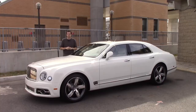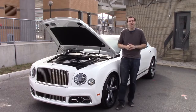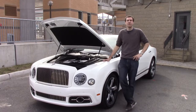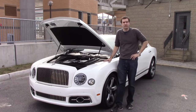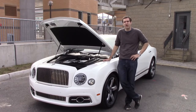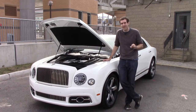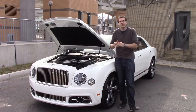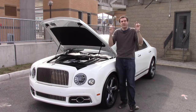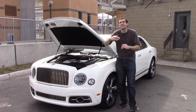So we know the Mulsanne is a crazy luxury car with crazy luxury car features and crazy luxury car pricing, but what about under the hood? Well, this is a Mulsanne Speed, which is a trim level. It uses a twin-turbocharged V8 that makes 530 horsepower and 810 pound-feet of torque. The result is 0 to 60 in around five seconds, even though this thing weighs 6,000 pounds — that's 0 to 60 in five seconds in a vehicle that weighs as much as a Chevy Tahoe plus a zebra.